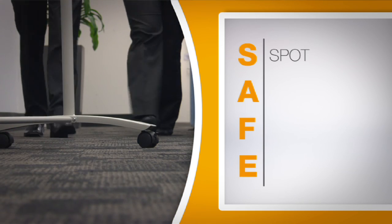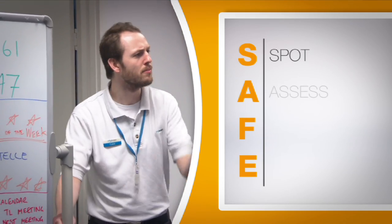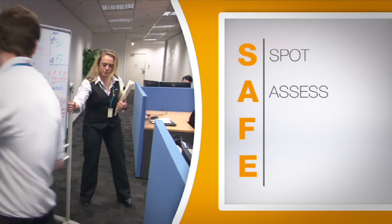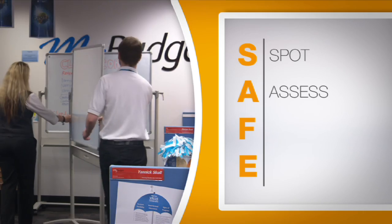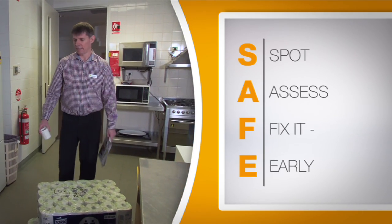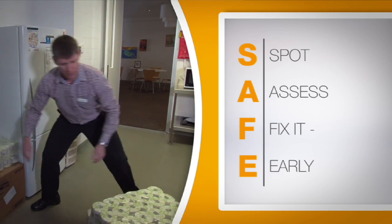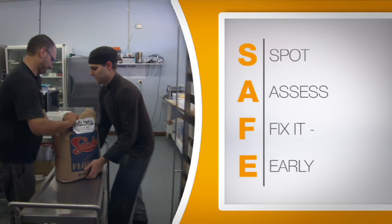Spot the hazard — what could cause injury, illness or damage? Assess the risk of each hazard you've spotted: how likely is it to result in an injury, illness or death? Fix it early — prevention is key. Fixing or eliminating hazards is ideal, and where not possible, find ways to minimise the risks.